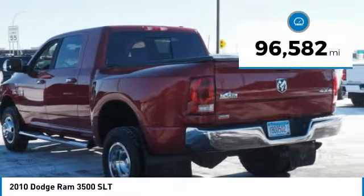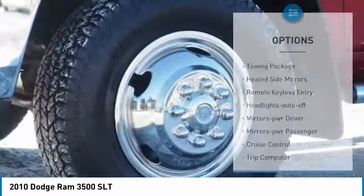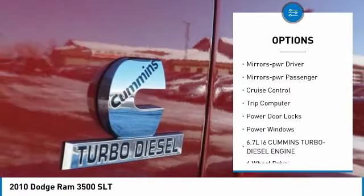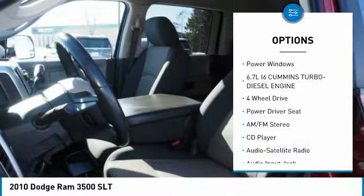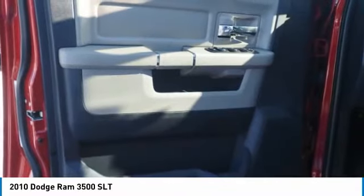This vehicle has less than 100,000 miles. Here are some of this vehicle's great options: towing package, heated side mirrors, remote keyless entry, headlights auto off, mirror memory, mirrors power, passenger, cruise control, trip computer, power door locks, power windows.